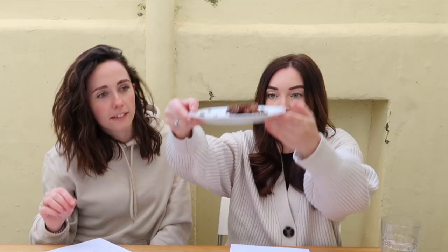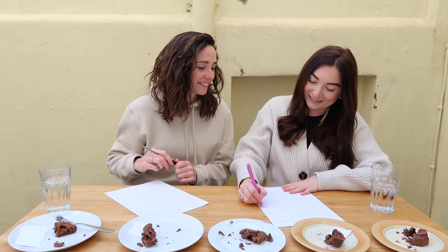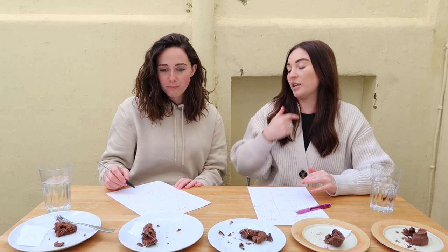Number three — I thought it was Tesco, so obviously I'm wrong about number three. And I think this is Morrison's, so let's have a look. It's Morris from Morrison's! Oh, I'm so wrong on all of them. I've done really well here. I feel like you eat more cake than me — I just obviously know my supermarket cake.